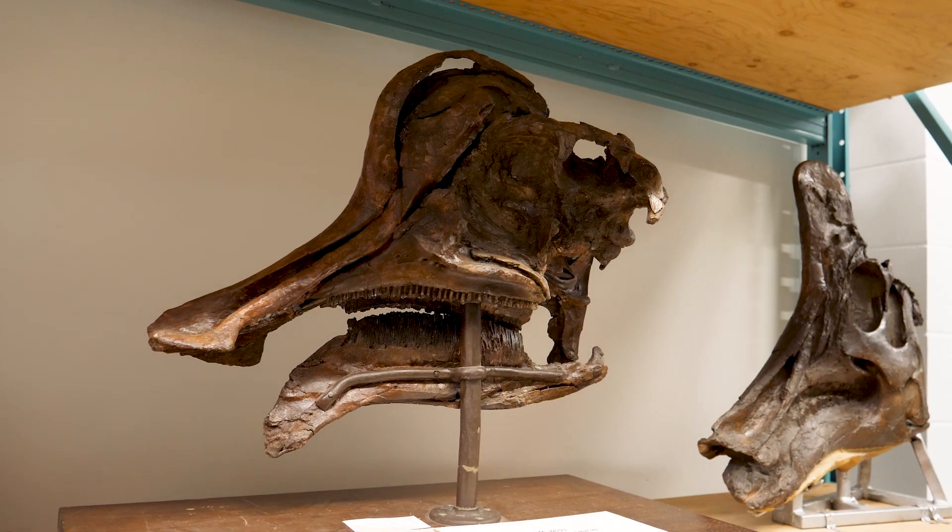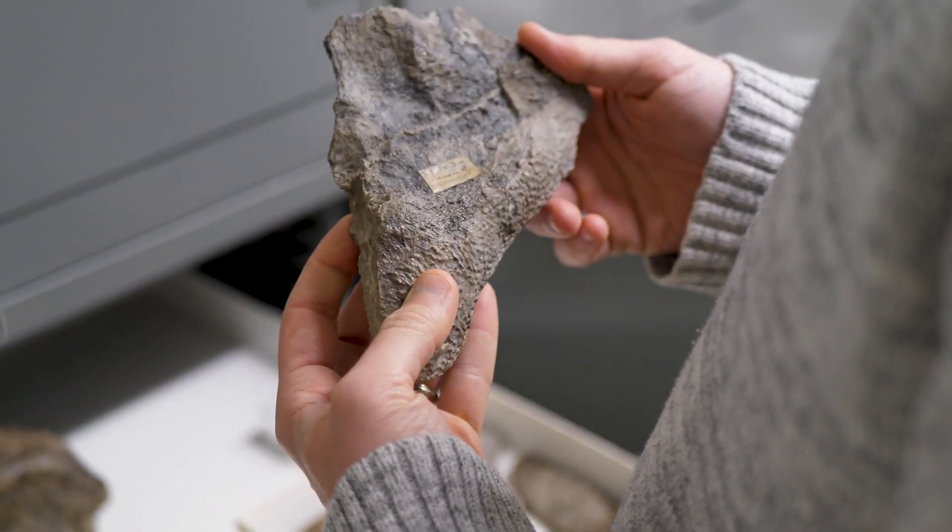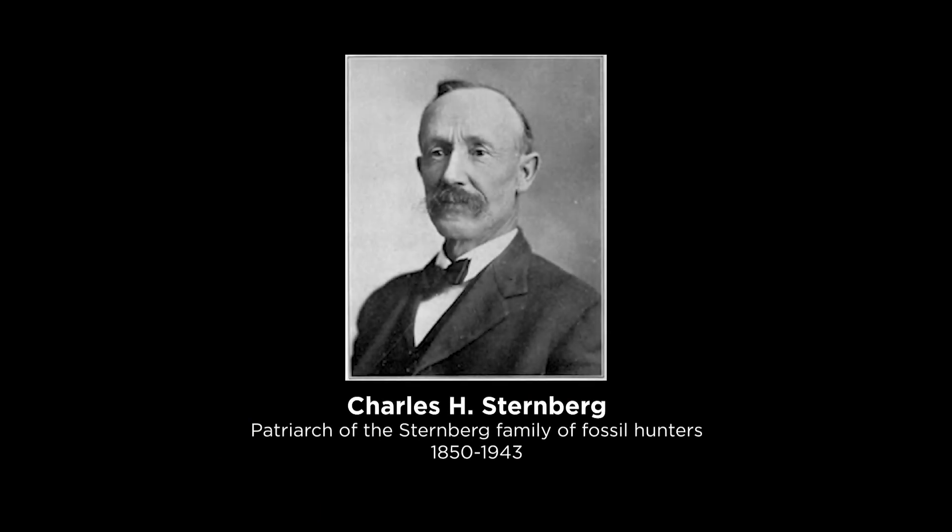As far as the dinosaur material is concerned, most of the dinosaurs that we have come from places like Saskatchewan and Alberta. We've had a number of people contribute to the dinosaur collections here over the years — people like Dale Russell, Juan Langston, Joseph Tyrrell — but probably the biggest contributors to the dinosaur collections was the Sternberg family of fossil hunters.